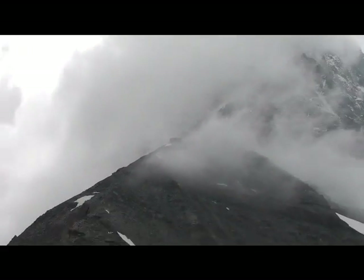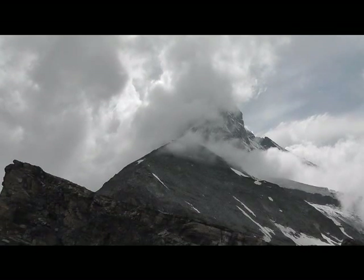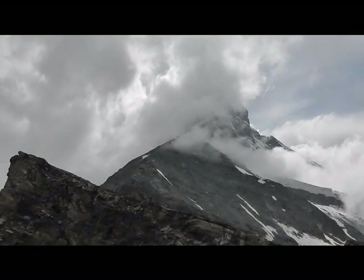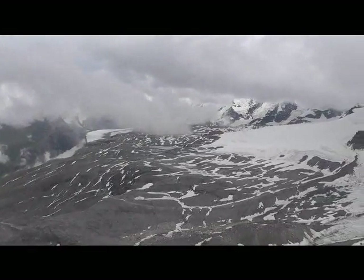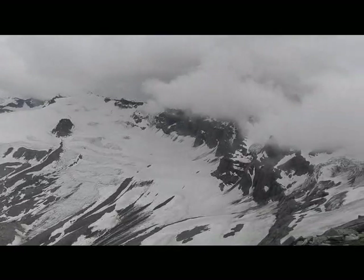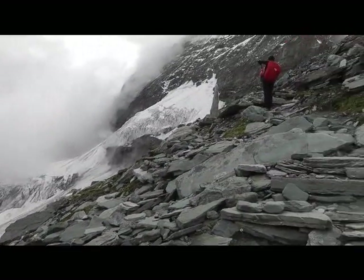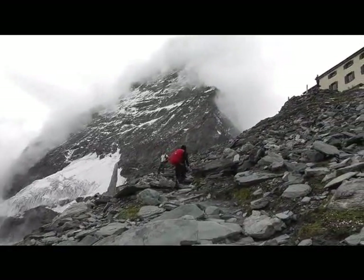It's my first hike of the summer — what a gorgeous one to start with. There's the Hörnli Hut, now just a couple of minutes away, and there's the Matterhorn and our home for the night.